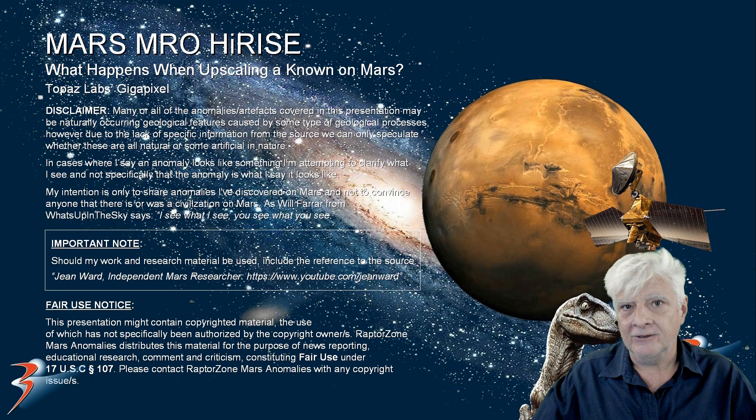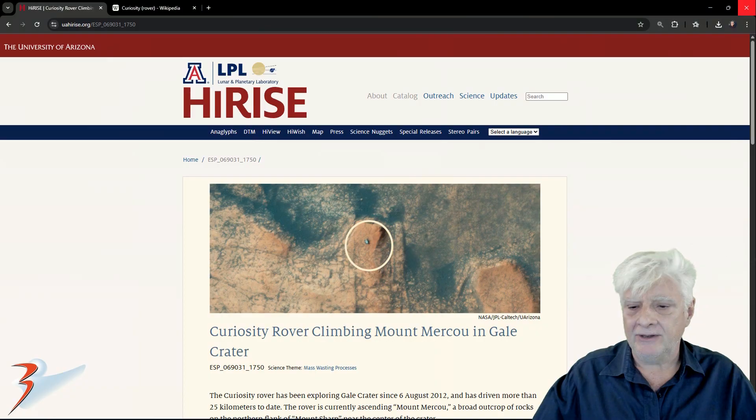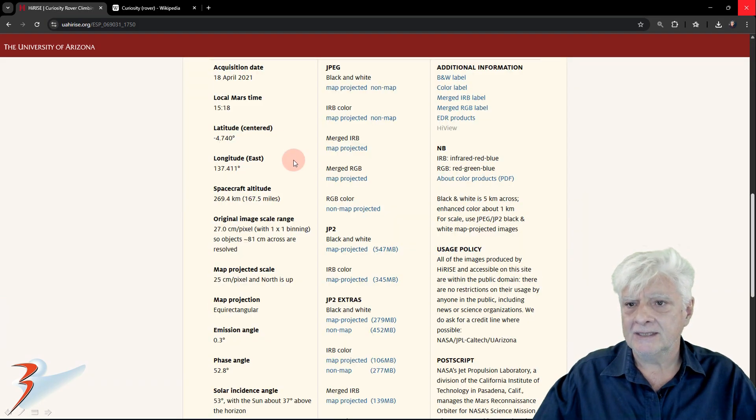The HiRISE photograph we'll be analyzing is Curiosity Rover climbing Mount Mako in Gale Crater. And there's the known object we'll be looking at. This was acquired on the 18th of April 2021. I'll be showing you an image crop from the JP2 black and white map projected file as well as the merged RGB.